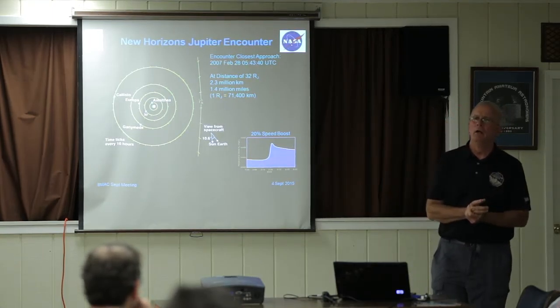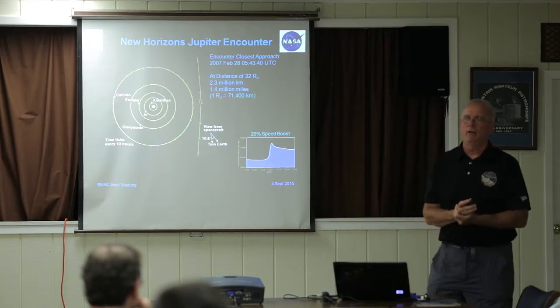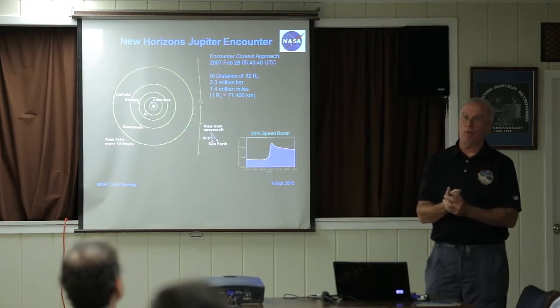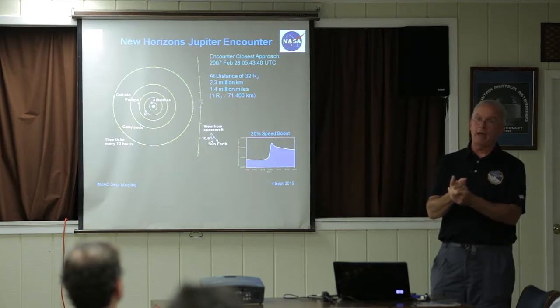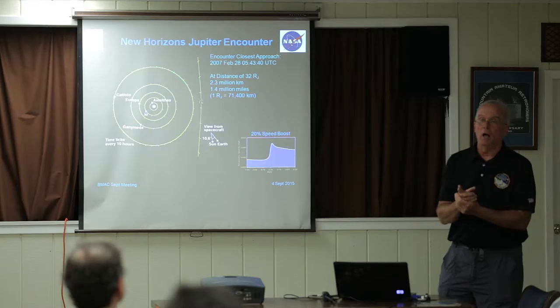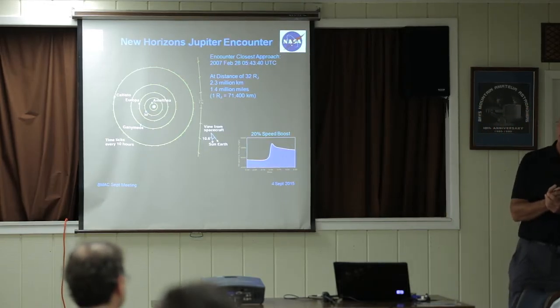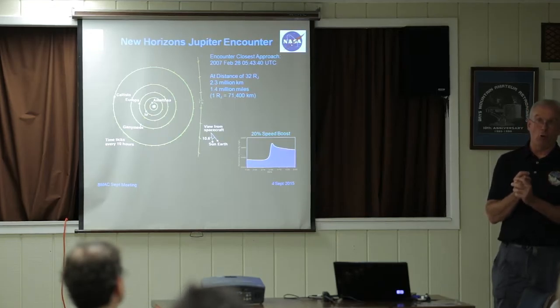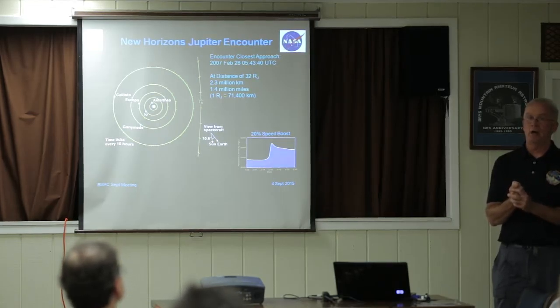Question: What kind of data format do you transmit the images in? There are two: the compressed images — the ones you got right after encounter — are essentially JPEG-compressed. The vast majority of everything we'll be sending down after this will be uncompressed in a raw format.